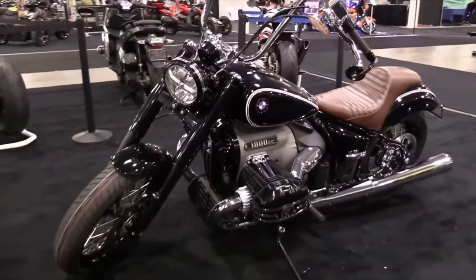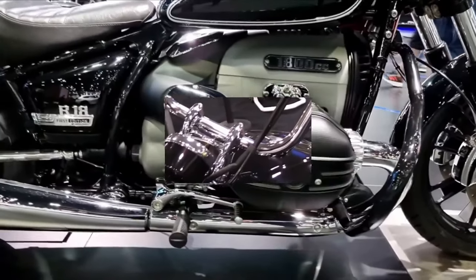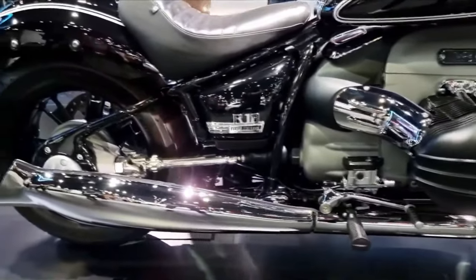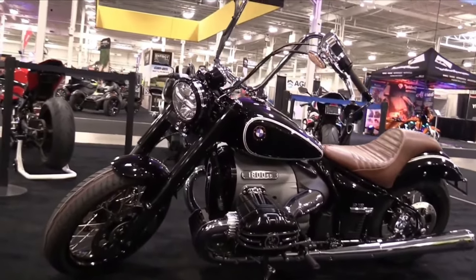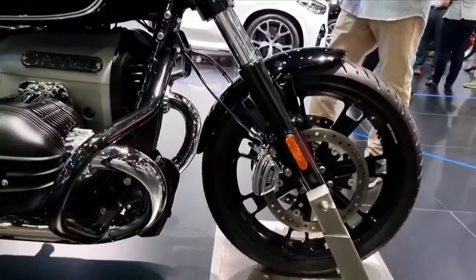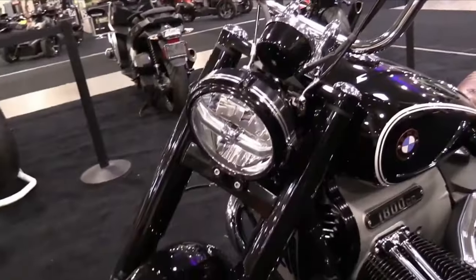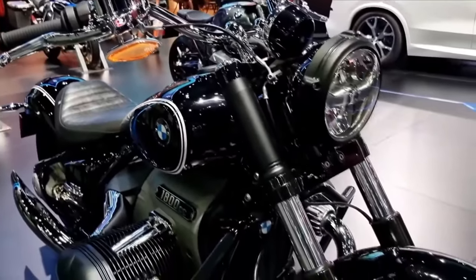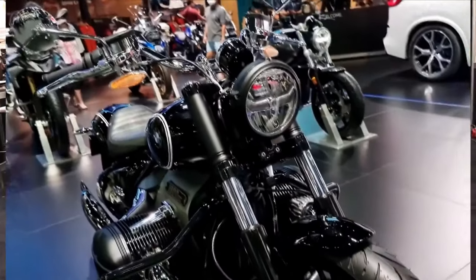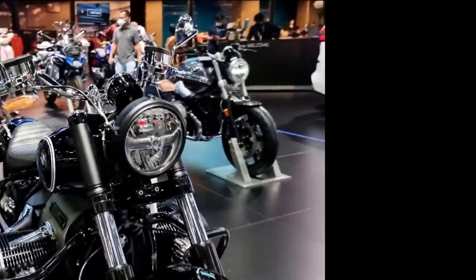Engine: Air/oil-cooled 2-cylinder 4-stroke boxer, OHV. Capacity: 1,802cc. Bore x Stroke: 107.1 x 100mm. Output: 67 kW (91 hp) at 4,750 rpm. Torque: 158 Nm at 3,000 rpm. Compression: 9.6:1. Throttle valves: 48mm. Emission control: Closed-loop 3-way catalytic converter, EU5. Electrical system: Alternator 660W, Starter 1.5 kW, Battery 12V 26Ah maintenance-free. Headlight: LED low beam with adaptive turning light. Clutch: Hydraulically activated single-plate dry clutch. Gearbox: Constant mesh 6-speed. Primary ratio: 1.16.